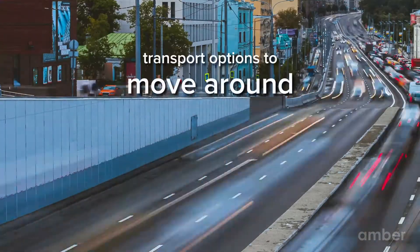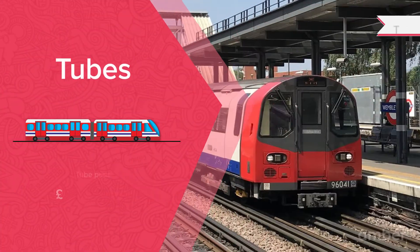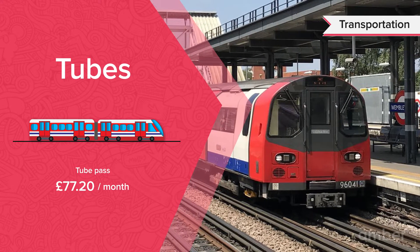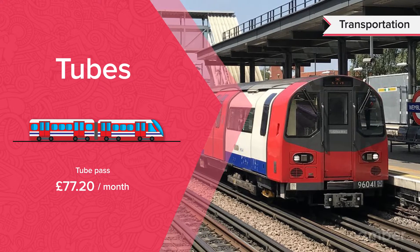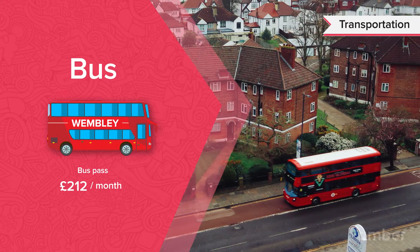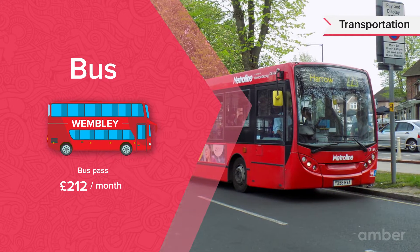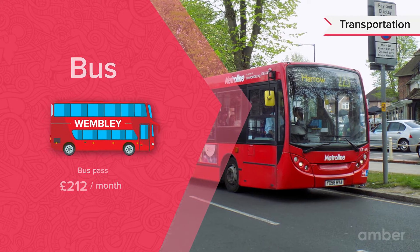The city has three main transport options students can use to travel. Tubes: being close to London, students in Wembley have the option of using the tube to travel around the city. Buses: the city has a wide array of bus routes that run through the city centre on High Road, like Route 18, 79 and the Night Route N18.